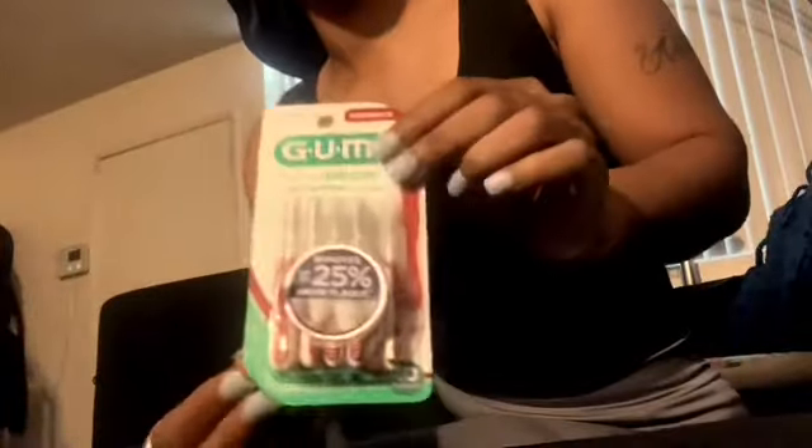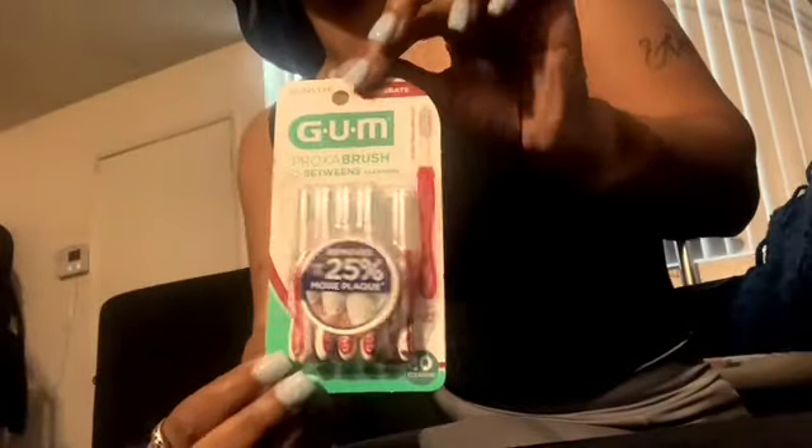Got some gum, and a little thing to clean between teeth and other basics. Sandpack.